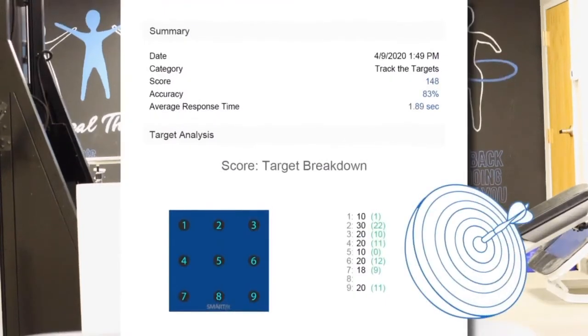The target breakdown score shows us any weakness a patient may have with a particular target, so that we can then focus directly on where to improve.